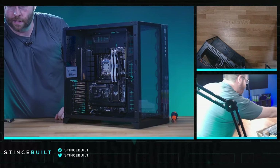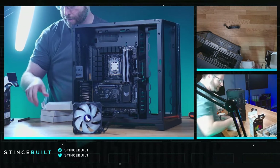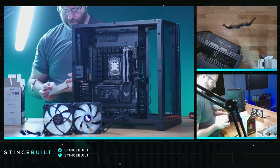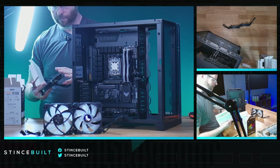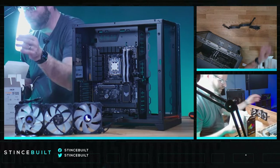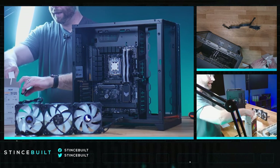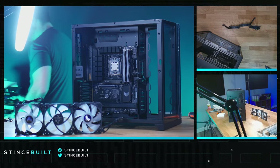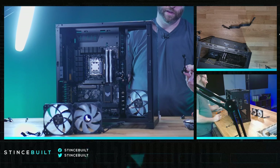Moving on to our side fans — we have the TF120s today, ASUS Tough fans. Really well packaged, actually kind of hard to get out — very stubborn packaging but very good looking fans. We've used them before, they're great fans. Definitely a premium fan from ASUS without getting into the higher-end fan price market.